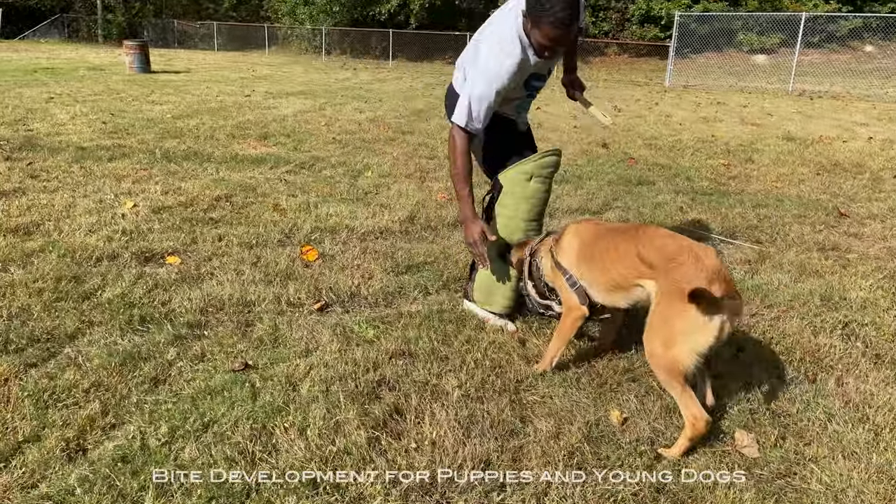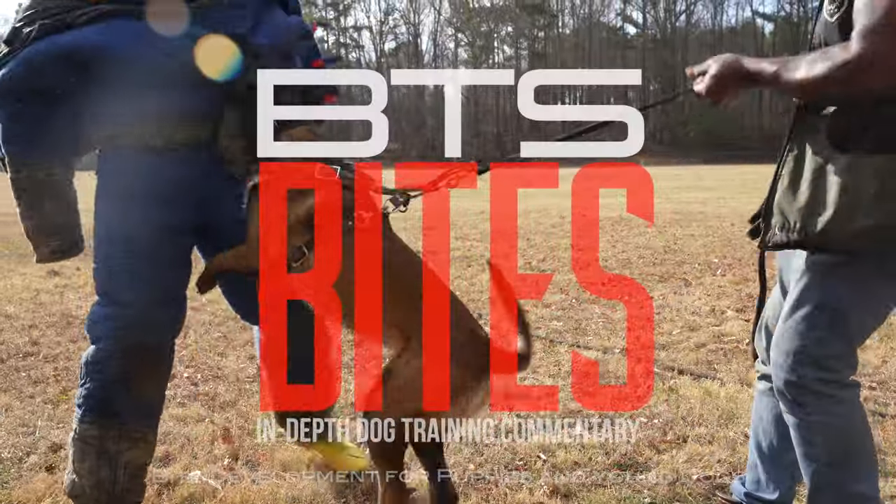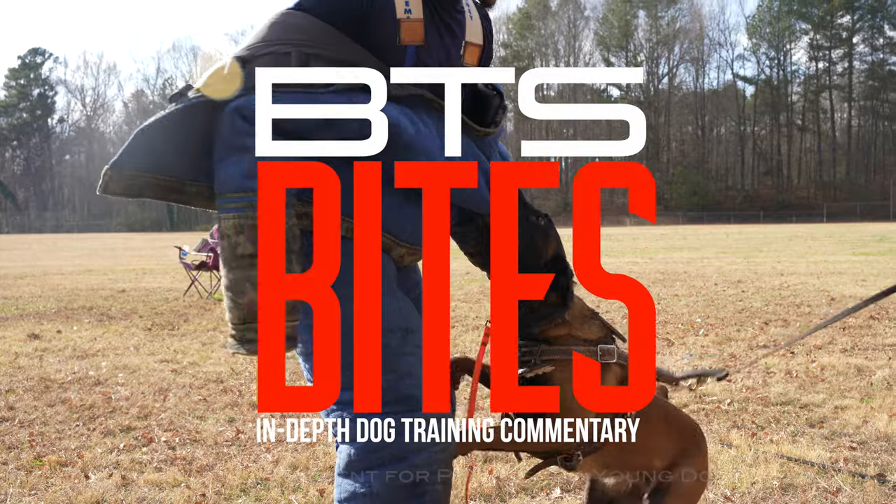I think that sort of wraps up my key points in puppy and young dog development for bite work. Hope you enjoyed it, thank you.